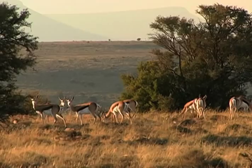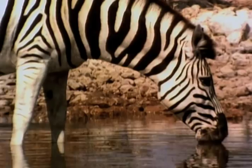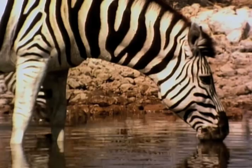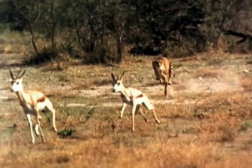This landscape may look idyllic, but something important is missing. There are no large predators in Mountain Zebra National Park, which was established some 70 years ago. But that's about to change — cheetahs will once again hunt these grounds.